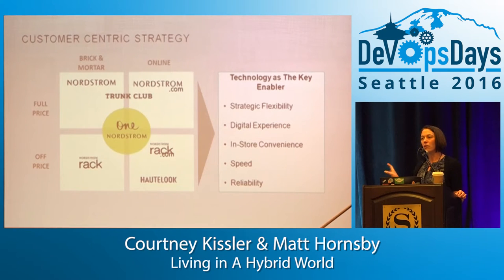Here's how we think about the properties at Nordstrom. We have our full price offerings, which are really our full line stores, Nordstrom.com website, and our full line mobile apps — an iPhone app and an Android app. That's the full price component. Plus we acquired a company called Trunk Club, a pretty cool offering where you sign up, talk about the style that you prefer, and then a trunk gets shipped to your house.